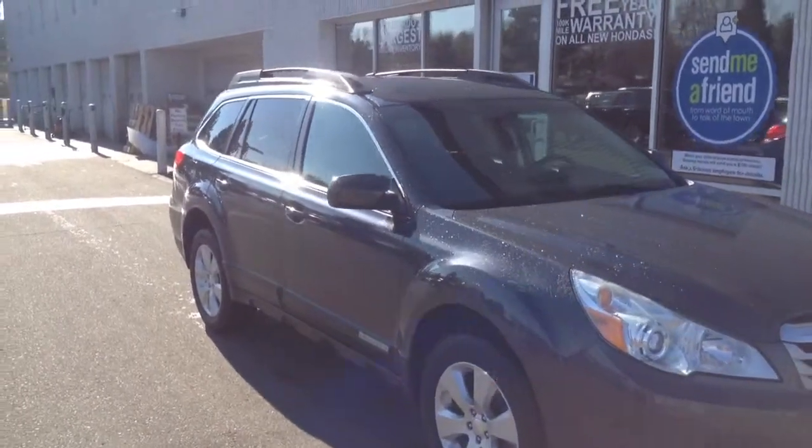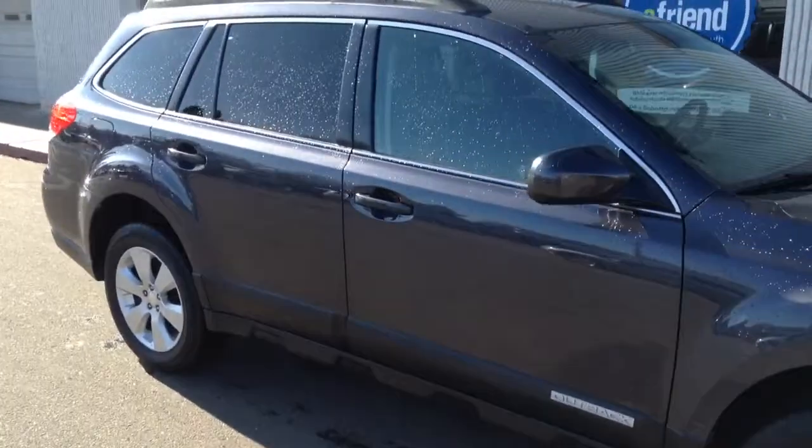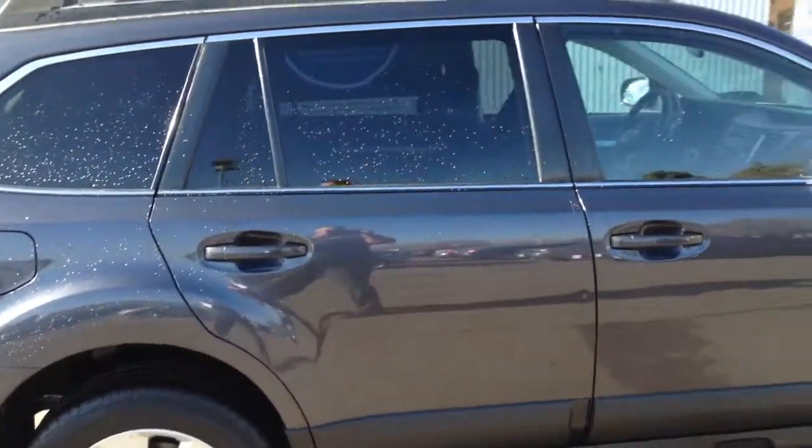Hi Mary, Mike Deasing. I hope you're doing well. I'm sending a quick video here — this is a 2010 Subaru Outback for Gus, so he can get a look at things here for us.